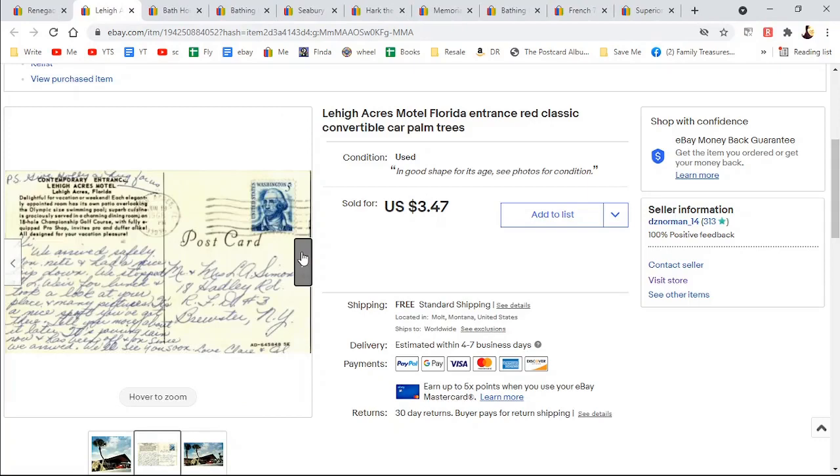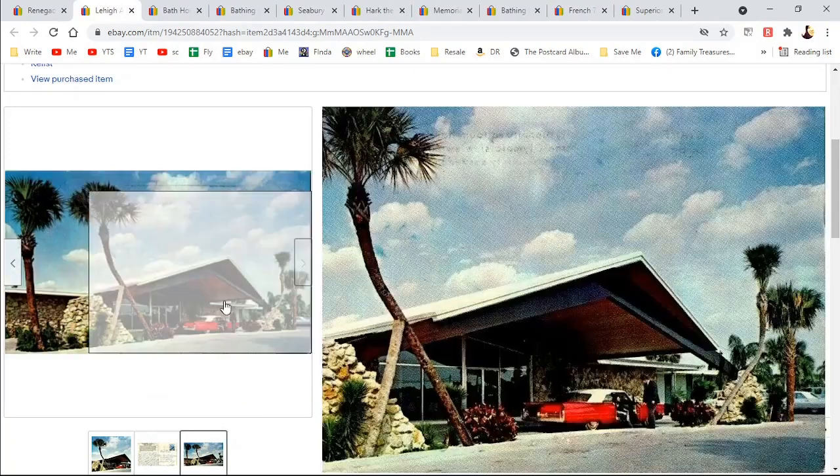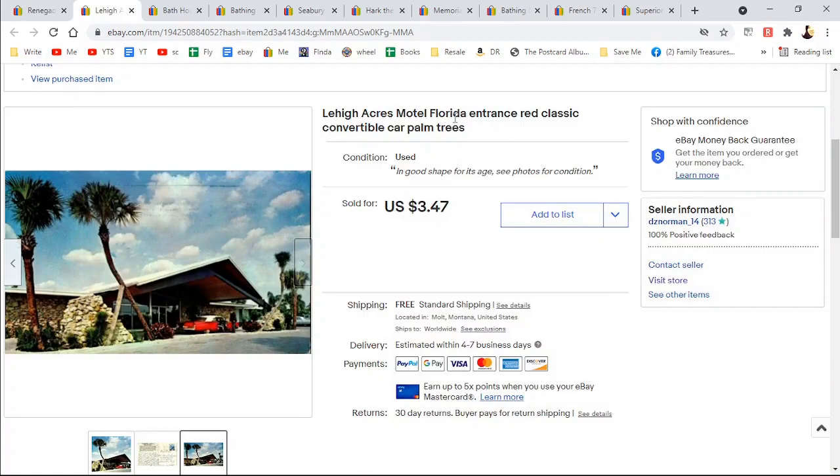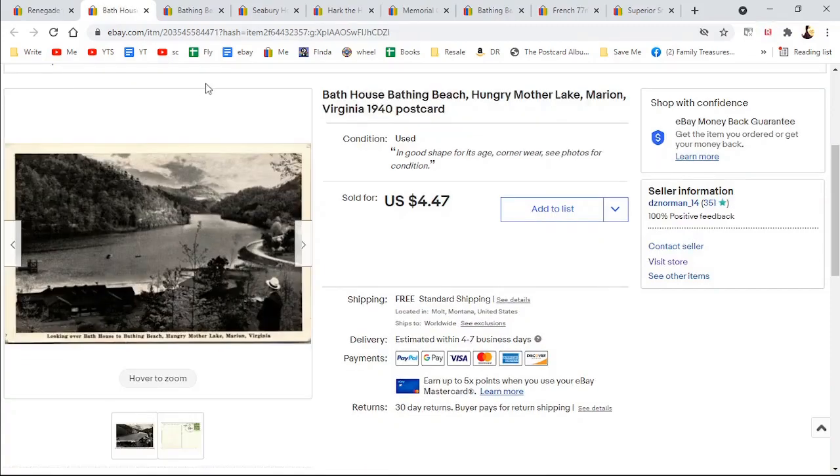$3.47 — I don't know if I priced it that way or took an offer, but whatever. They had a nice convertible in front, very mid-century. Red classic convertible car. Then a bathhouse, bathing beach, Hungry Mother Lake, Marion, Virginia — a 1940 postcard. That is a mouthful.